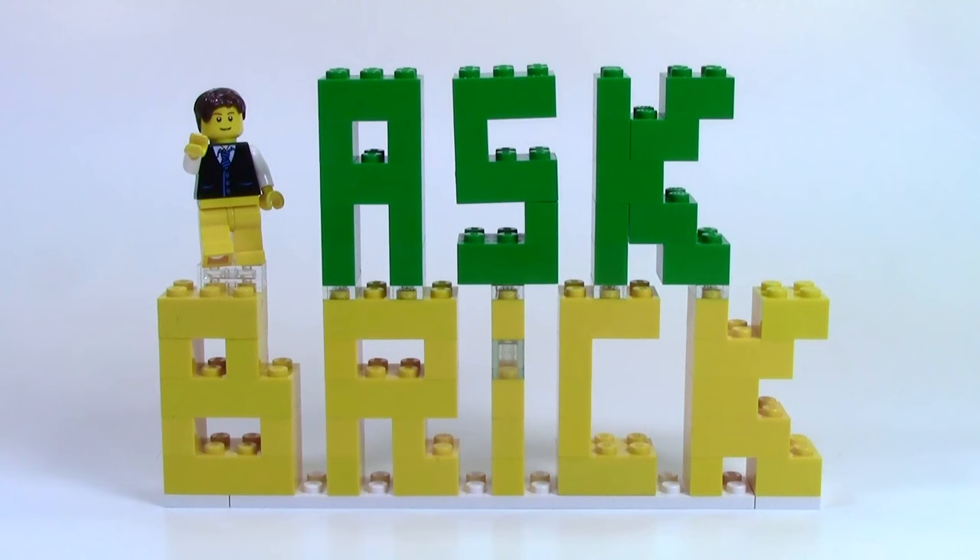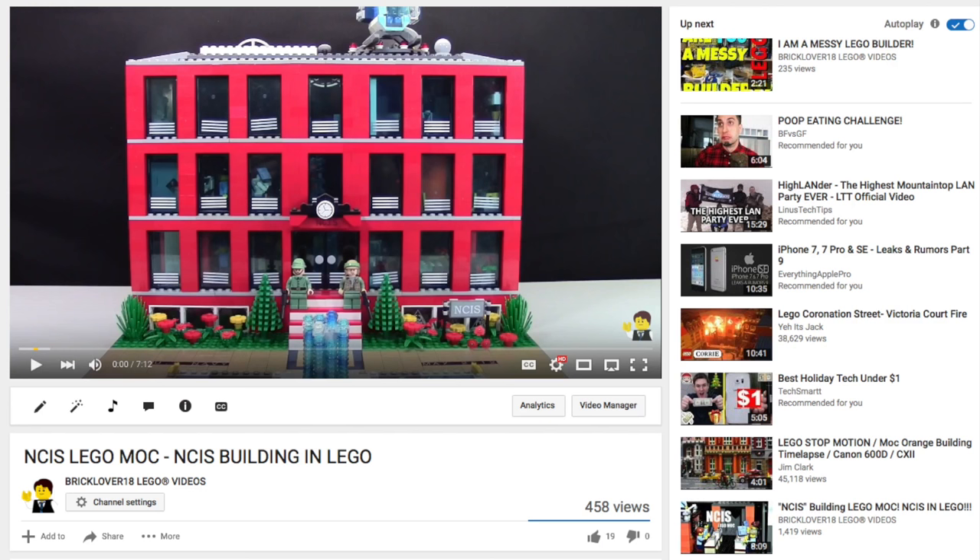The first question is from 3FM2: Do you check second-hand stores for Lego? I check second-hand stores for Lego as much as I can, all the time, because sometimes you get really lucky and find an awesome lot that somebody just donated or sold to them, full of a bunch of old sets that are perfect. The only reason I was able to build my NCIS MOC was because I found a second-hand lot full of red bricks.